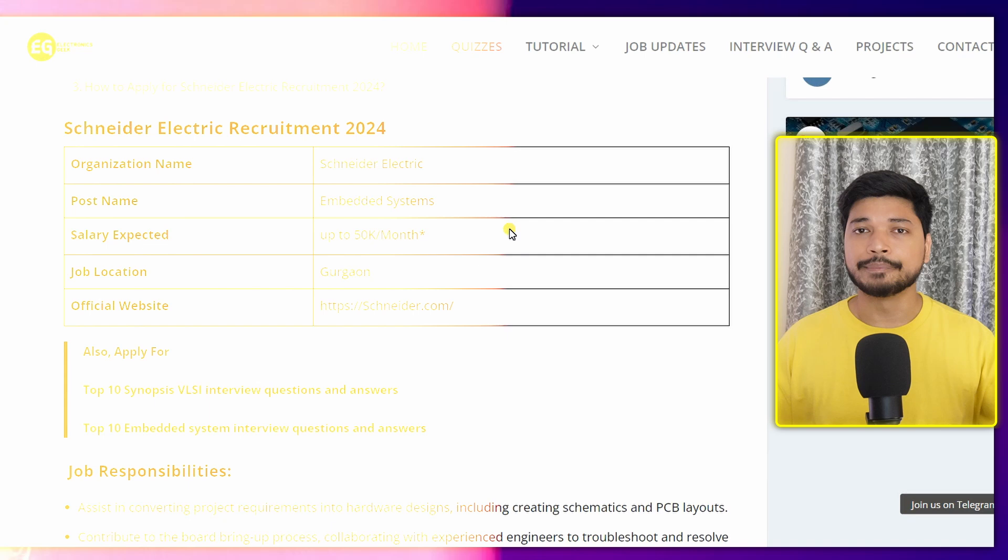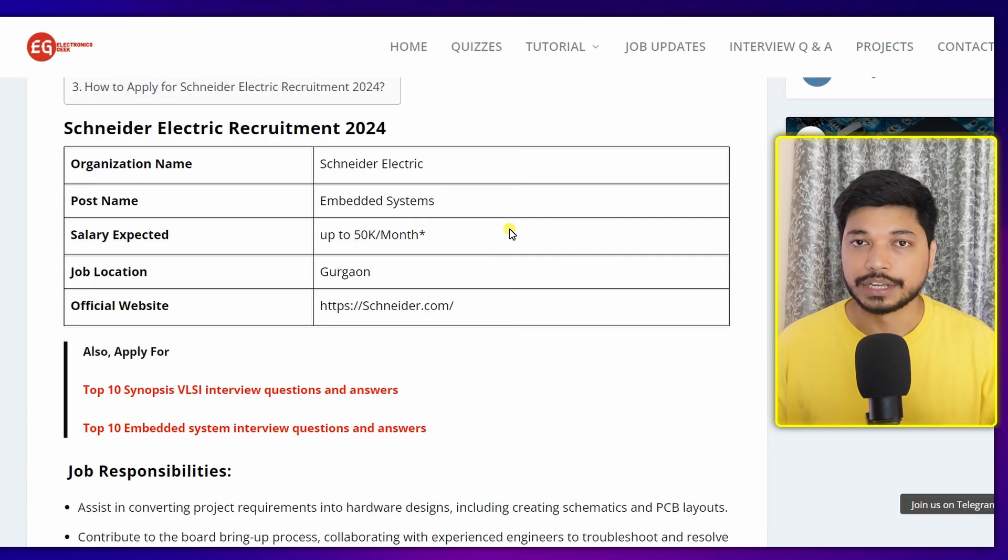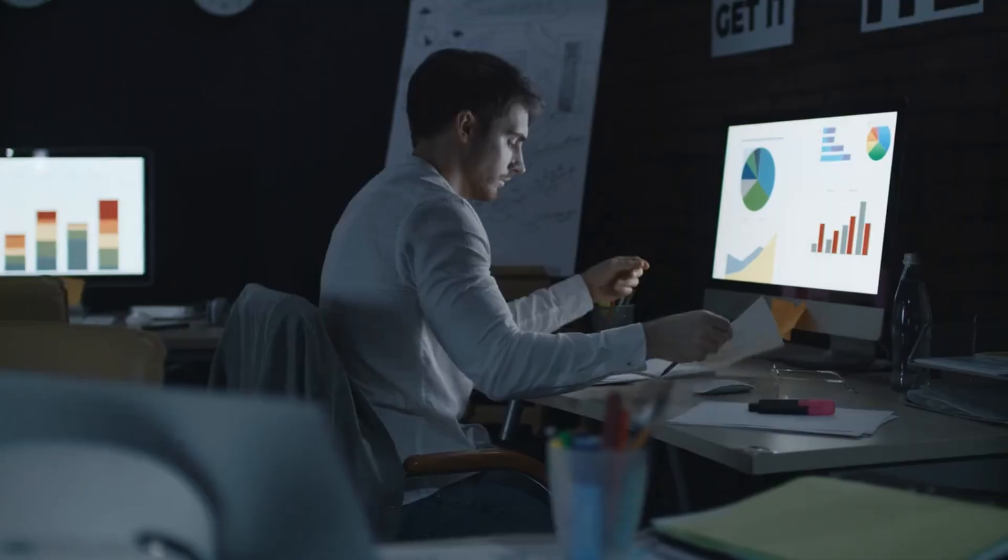Let's begin with today's job update. The company name is Schneider Electric. Schneider Electric is hiring for the post of Embedded System and Hardware Engineering. The salary you can expect is between 50,000 to 60,000 per month, and it may vary depending upon your interview. Both fresher and experienced candidates can apply. The job location is going to be Gurgaon.